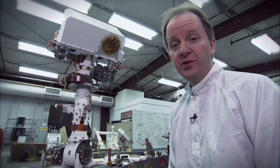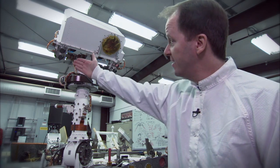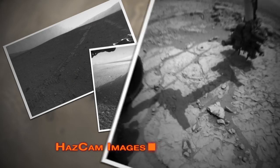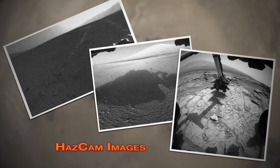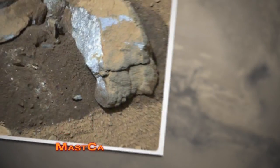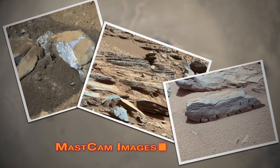Many of the black and white images that come back from the rover are from the engineering cameras, such as the HAZCAMs or the NAVCAMs shown here. The reason that they're black and white, or grayscale as we call it, is because that's all the rover really needs in order to detect rocks and other obstacles. Other cameras are color, such as the MAST CAM imager, and the reason that they're color is because the scientists use the color information to learn about the soil and the rocks.